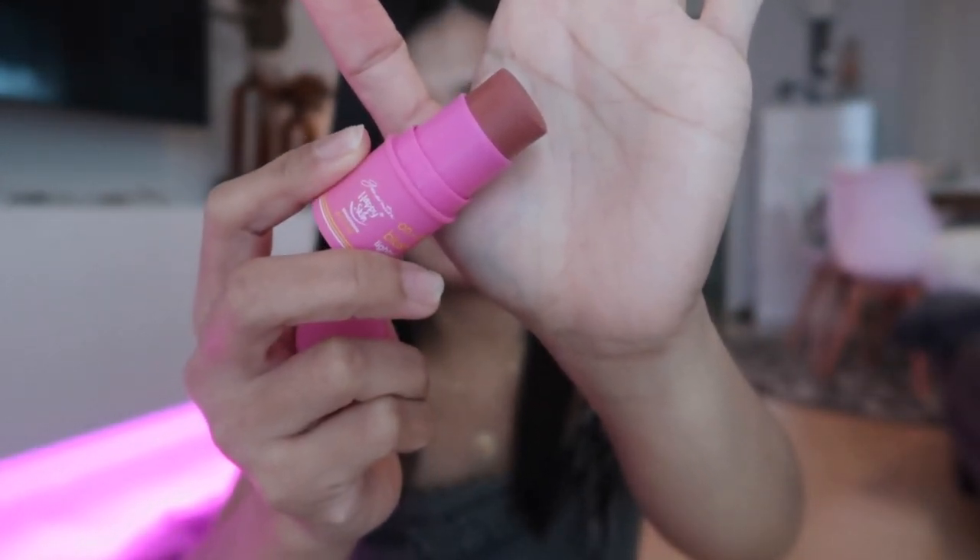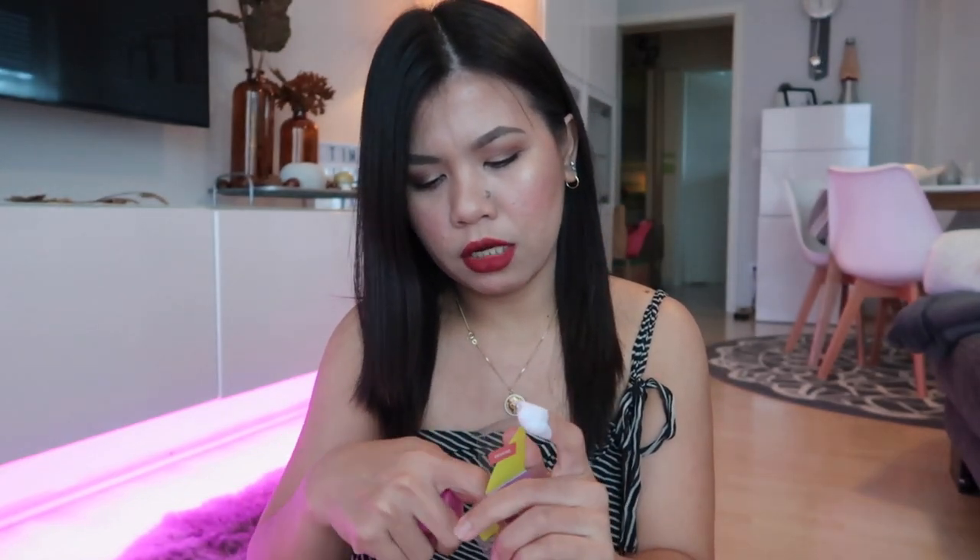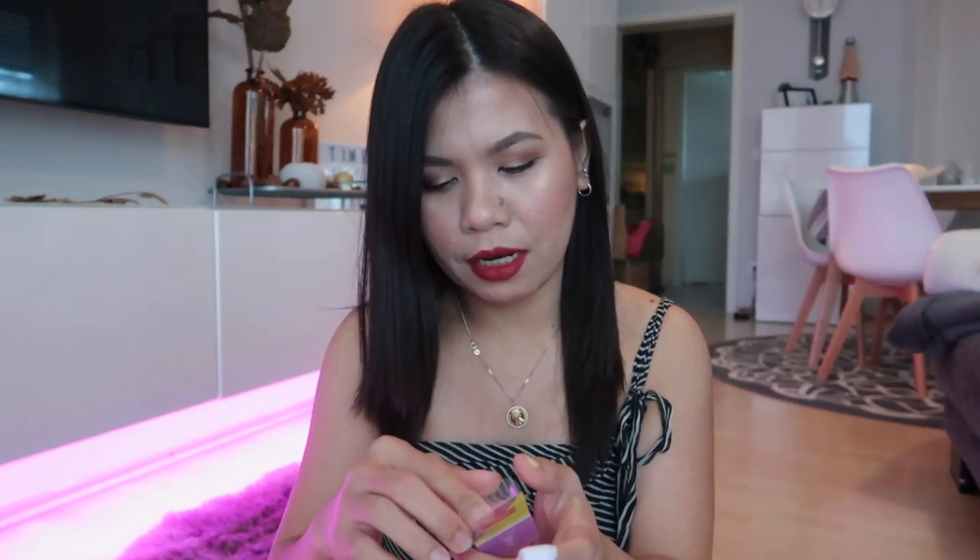I really like it — that's why I said I already tried it. I like the products from Happy Skin because their packaging is really beautiful, super girly. Anyway, this one is 399 pesos.